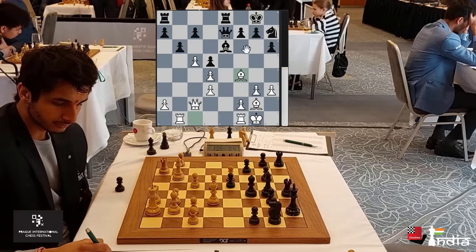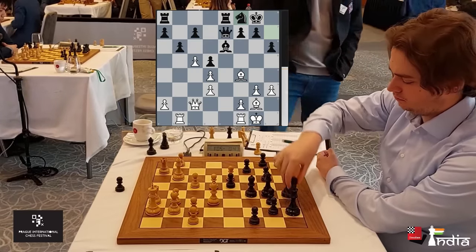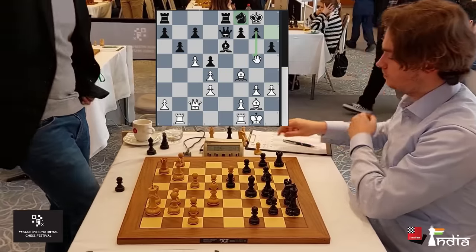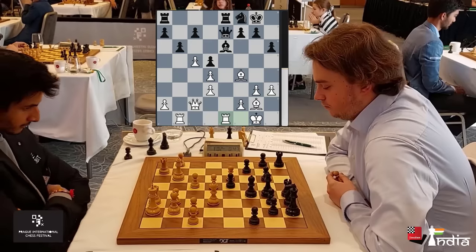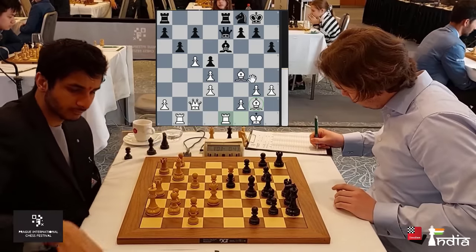Vincent goes Knight to F8 — he just wants his knight there and then maybe G5 and Knight G6, because then he has more space. Vidit calmly brings his Rook to E1, saying that now his pieces are getting into life.